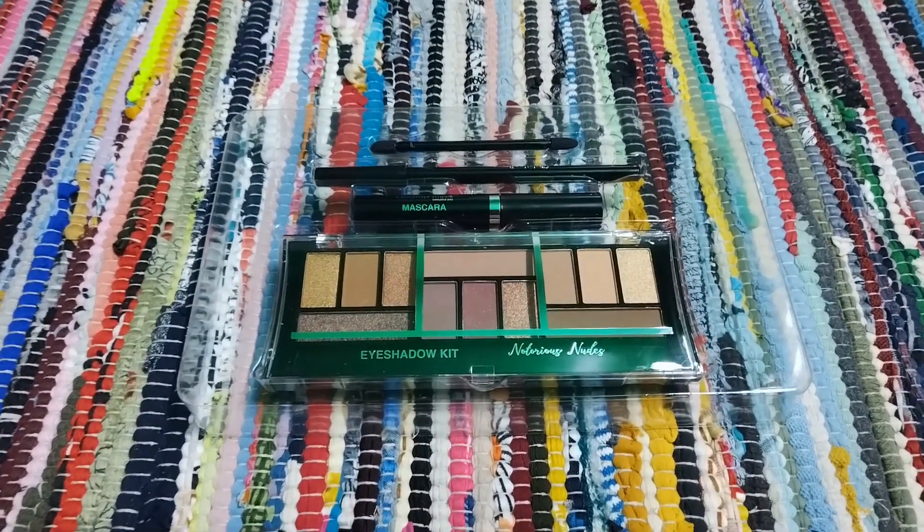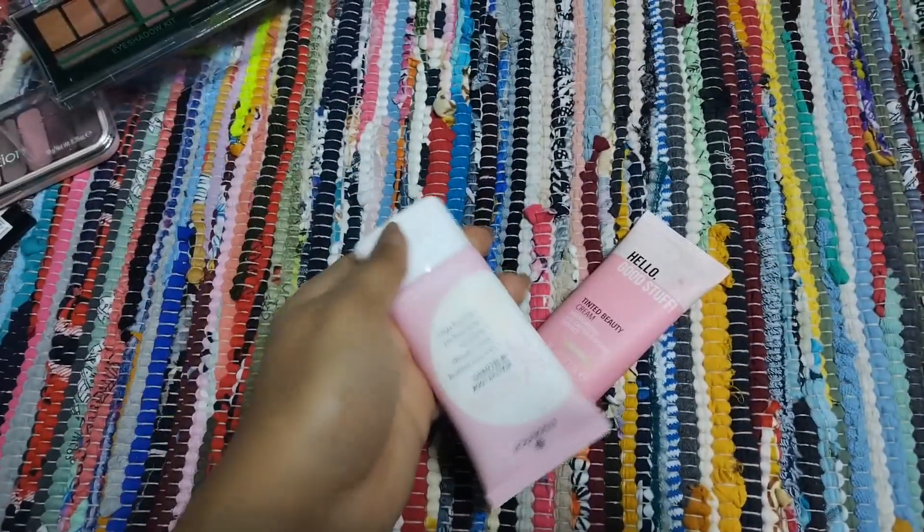You can buy it from Lifestyle or Expressions. I was getting a good offer at Lifestyle so I bought it there. Coming back to these tinted beauty creams —